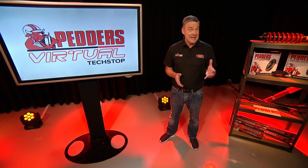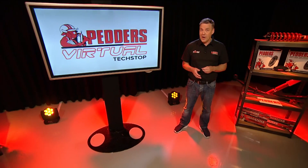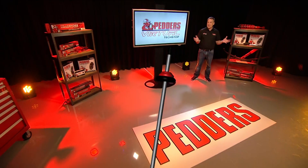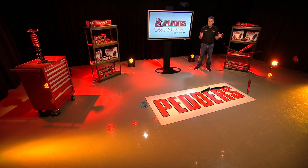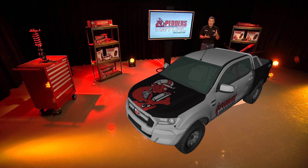Thanks for joining us. Welcome to PEDA's virtual tech stop. In this multi-part series we'll discuss and explain in simple terms the complex topic of the impact of weight on motor vehicle dynamics, performance and safety. Using state-of-the-art production technology we'll take you on the inside like never before and point to the issues, problems and considerations involved to help you reach for the correct customized solution.